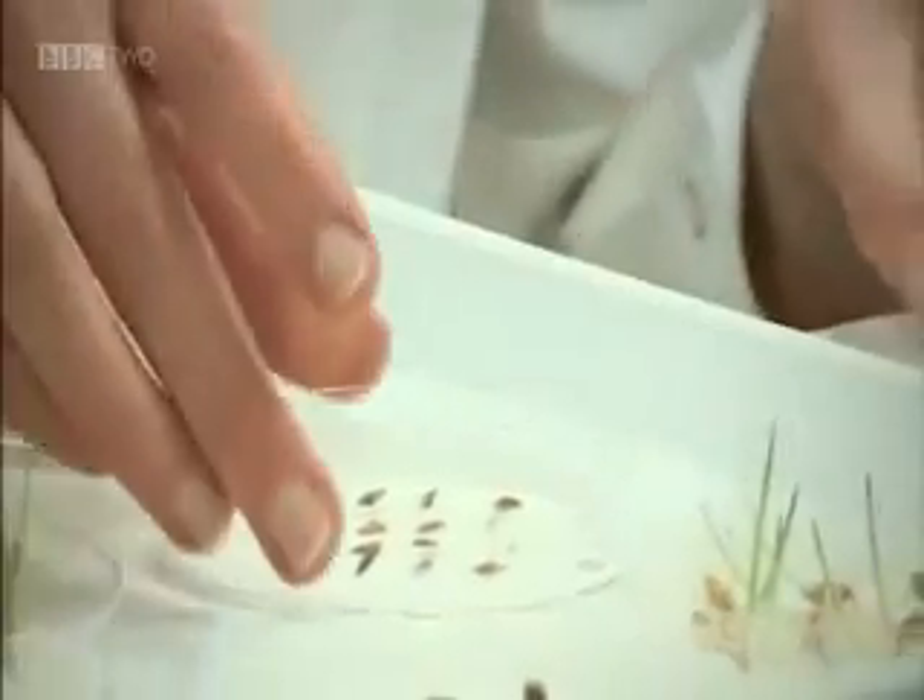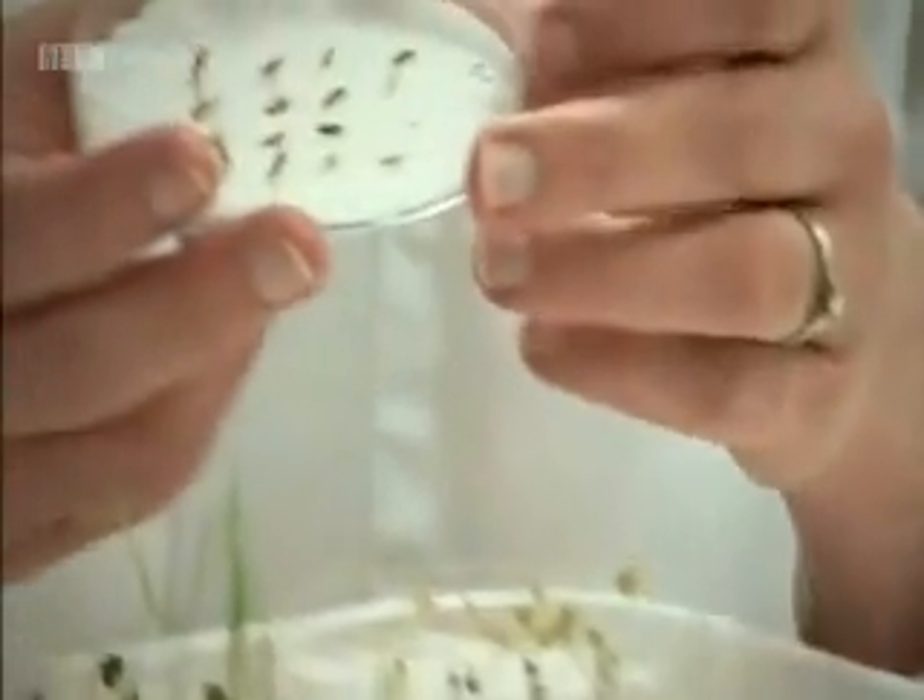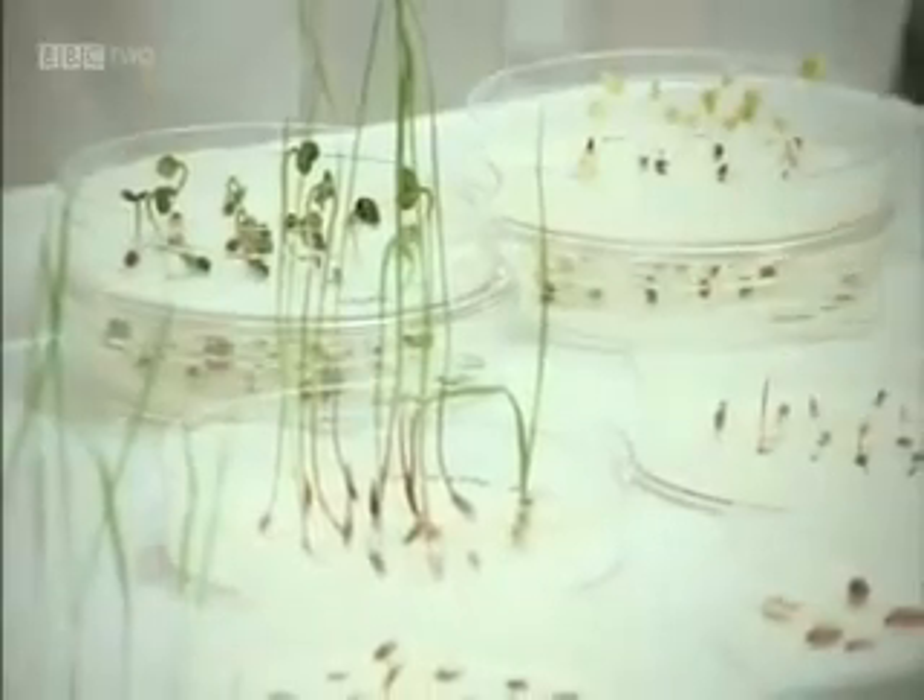And you can see there's a huge difference in the growth. These ones have started to germinate — you can see they've just produced shoots, but they're so much smaller. And that's because of the effect of nitrate, which is the major component of fertiliser. So farmers use exactly this principle.